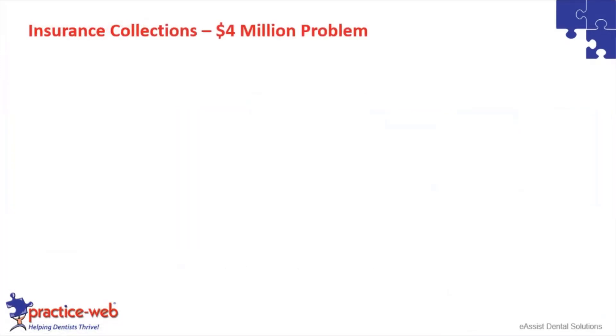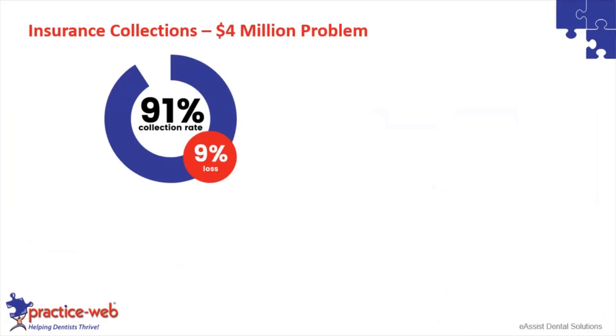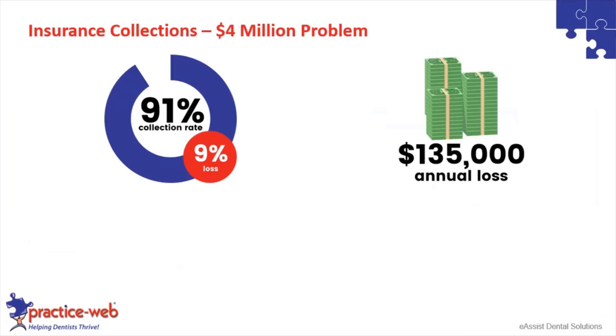Insurance collections is a huge problem that all of you face. A recent study found what the collection rate for practices across the country is — and I think this is a conservative, high estimate — but the data showed a 91% collection rate, which means a 9% loss in collections. So if you're looking at an average practice making $1.5 million, that's $135,000 a year that you're losing annually, which is a tremendous amount.